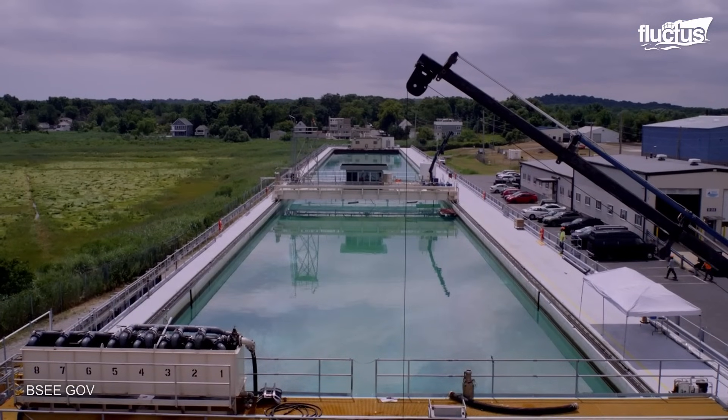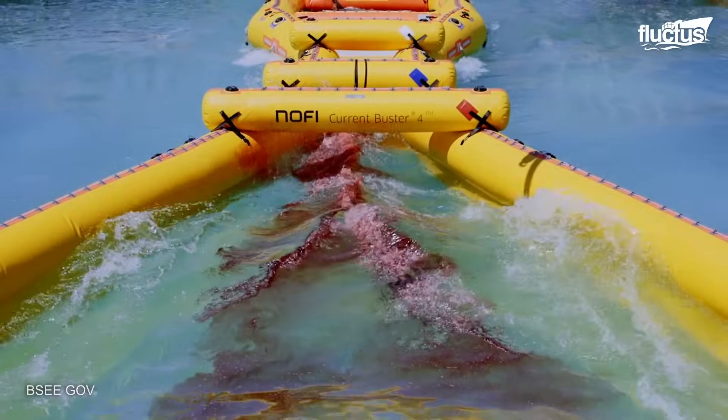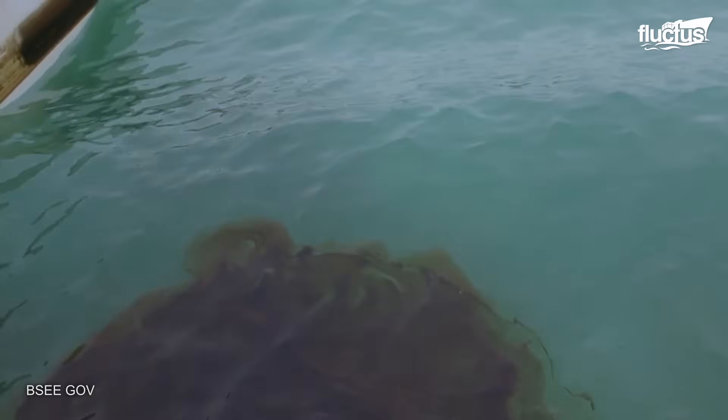One of these centers is the OMSET, a U.S. facility for testing, training, and research related to oil spill response and marine energy technology.